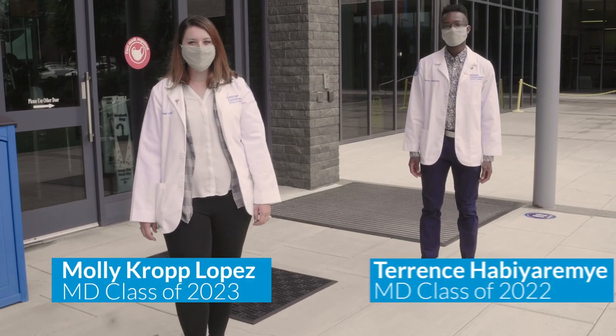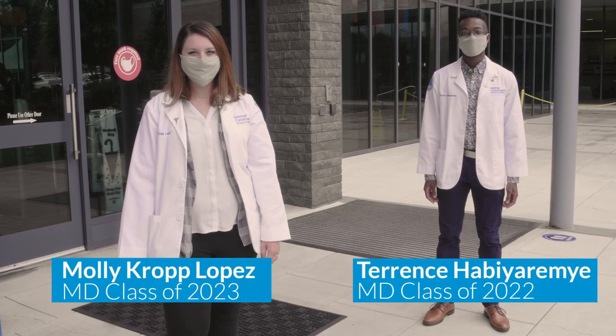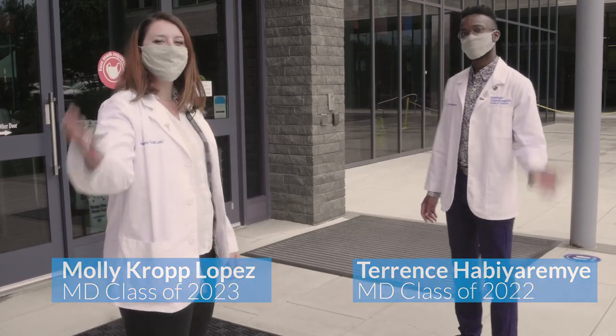Welcome to Geisinger Commonwealth School of Medicine in Scranton, Pennsylvania. Today we're going to show you around. Come on!